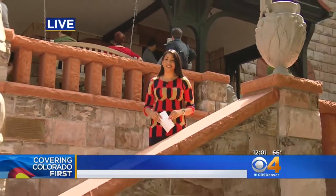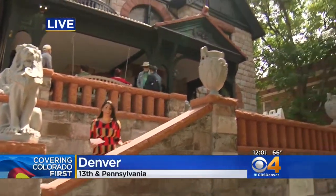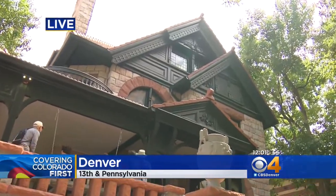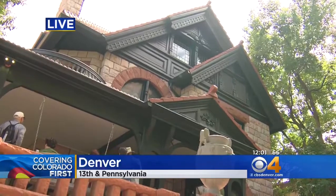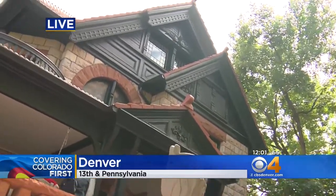Absolutely, Britt. And if it weren't for Historic Denver restoring that Molly Brown house in 1970, this iconic piece of history would have been torn down. Since then, more than two million people have walked through Capitol Hill's little piece of the past. And nearly half a century later, Historic Denver has given this home new life once again.